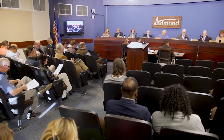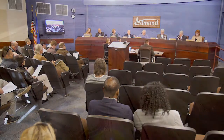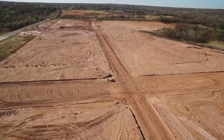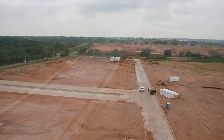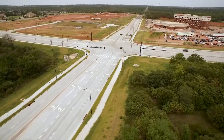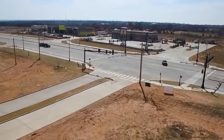Stimulating economic growth in Edmond is an important objective to city leadership and the city council. For the area of Covell and I-35, the city purchased land and invested in significant infrastructure like roads. They also made substantial improvements to the intersection of Covell and Sooner Road. It's a much safer intersection, and it also signals to the community or potential investors looking to do business in that area that this area is ready to be developed — and you'll start to see other commercial activity occur there.